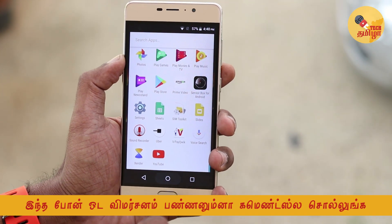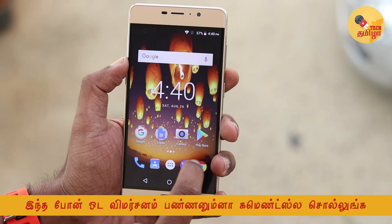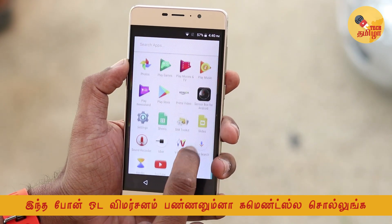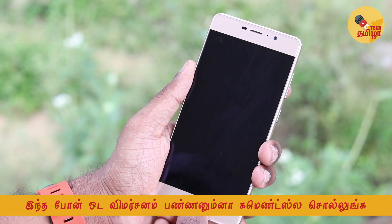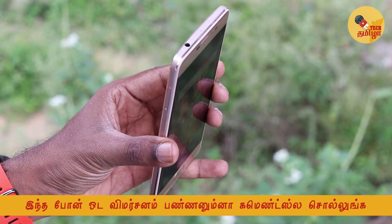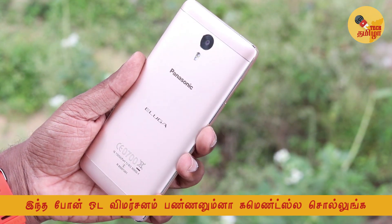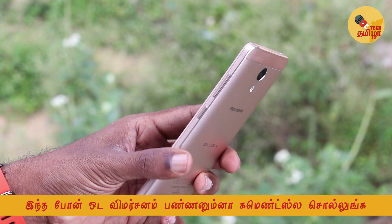This is the Panasonic A3 Pro. There are a lot of features on this phone, and it is a great experience. You can unlock it using your fingerprints. Please like this video and subscribe to this channel. See you in the next video.